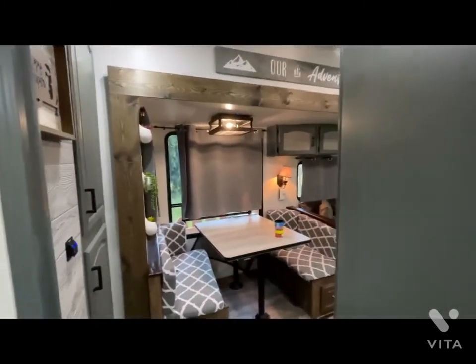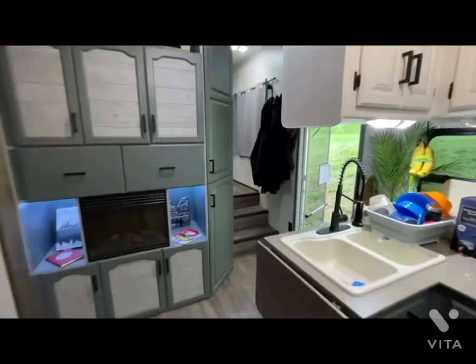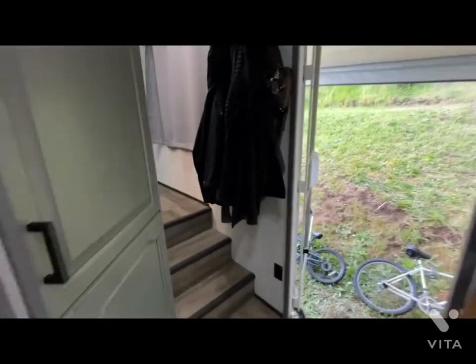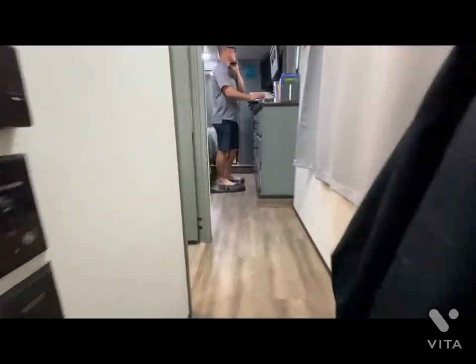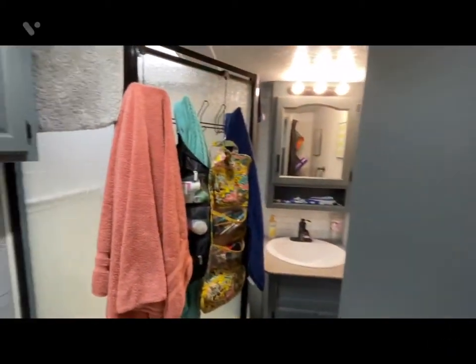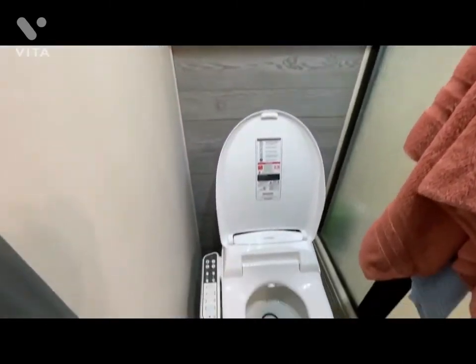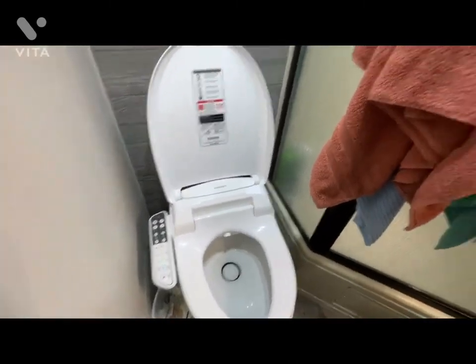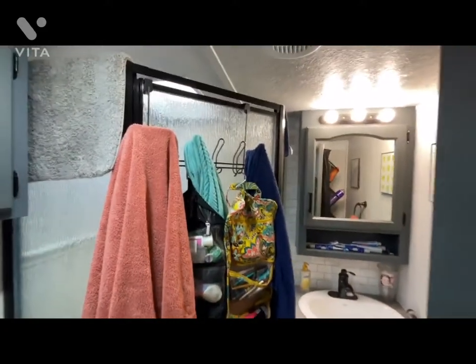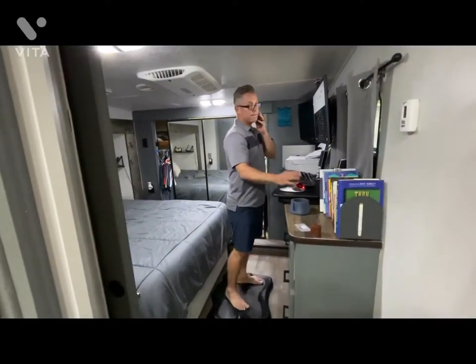If we head back up this way, we can head up to the bathroom. If you know Brock Moller, you know there's a bidet. A good-size shower, sink, and in here it is the bedroom slash office.